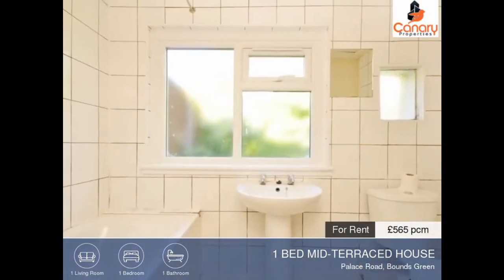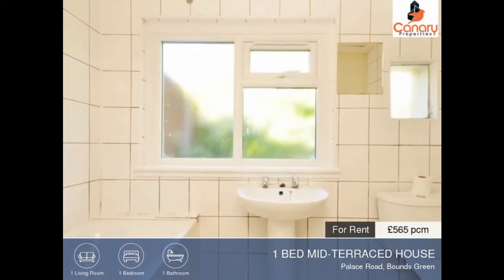For more information about this property and to arrange a viewing, please contact us today.